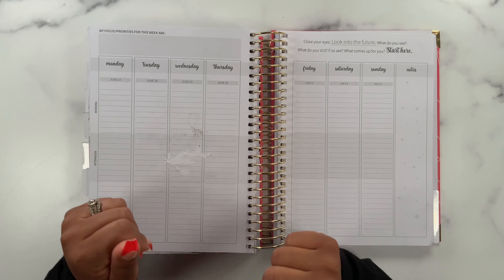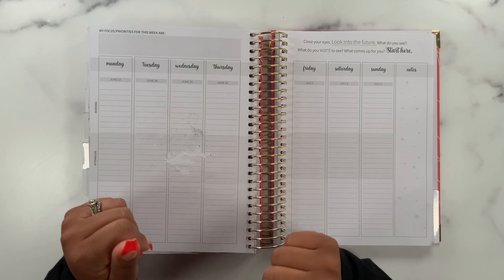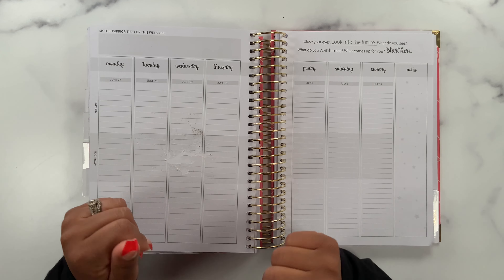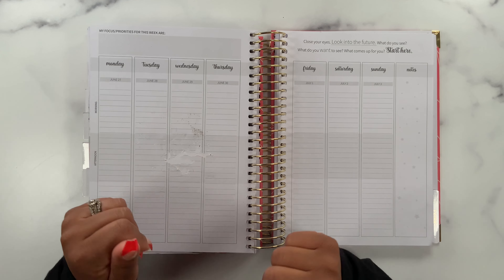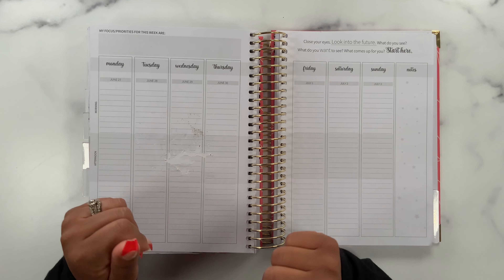Look at how beautiful these stickers are! I do have a little flip-through of this sticker book if you guys are interested — I'll link it down below and at the end of the video as well.